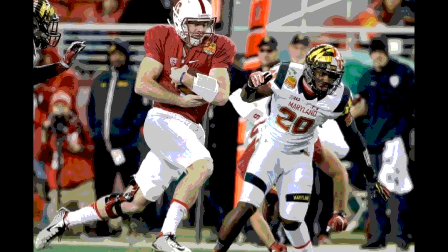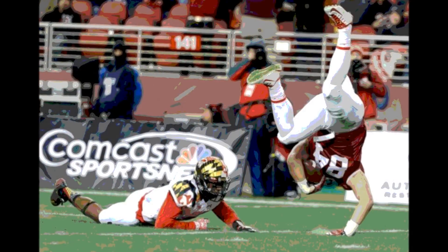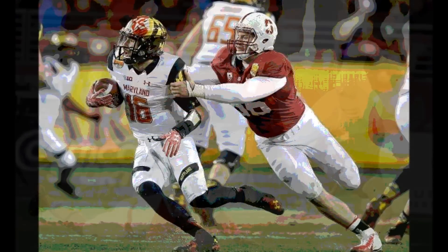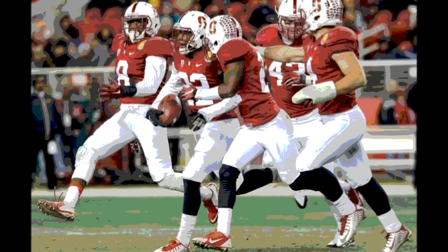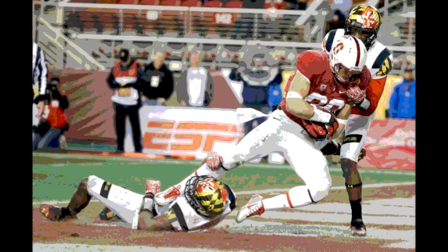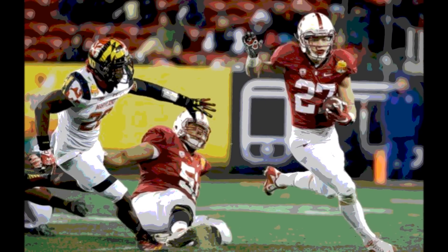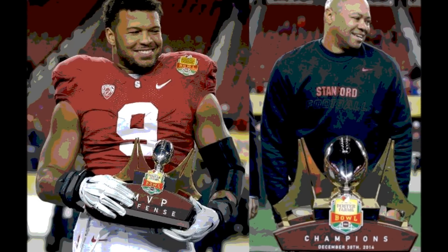On 2nd and 9 from the 28, C.J. Brown dropped back and Kyle Ogbaudi intercepted the pass for Stanford, giving them 1st and 10 on the Maryland 34. After a pass interference penalty and an Austin Hooper 16-yard reception, it was 1st and goal from the 9. Hogan then hit Devon Cajuste for a 9-yard touchdown. Stanford 35, Maryland 7.